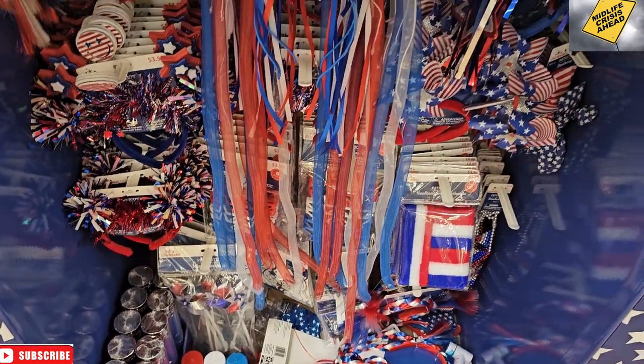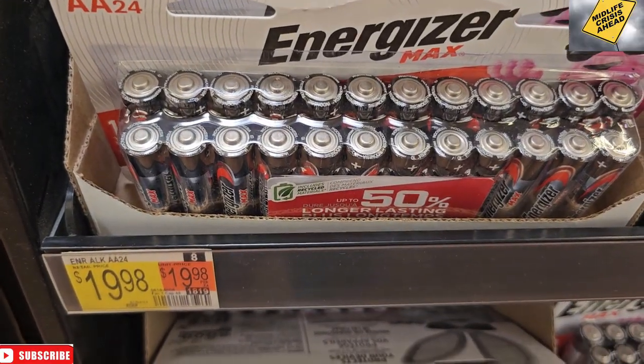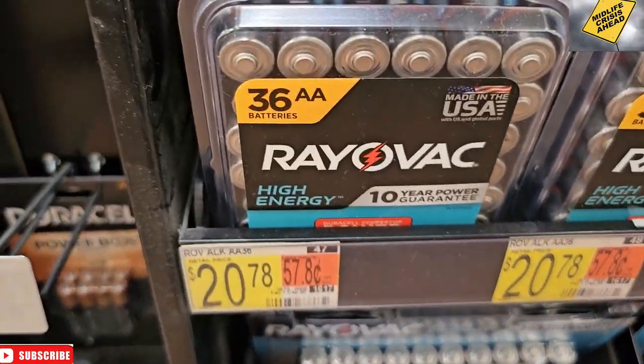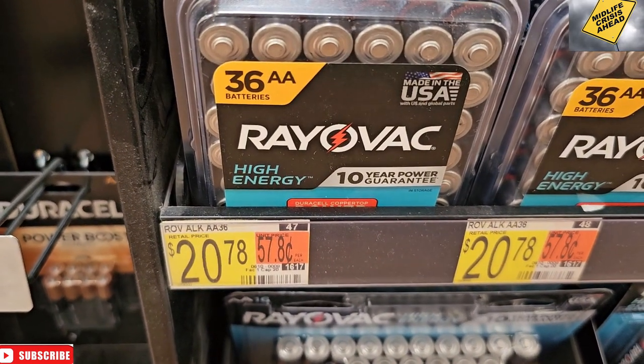We need batteries. $19.98 for Energizer, $20.78 for Duracell, or Rayovac for $20.78. But notice there are 36 batteries in the Rayovac, so we're going to get the Rayovac for the same price as 24 Duracell.